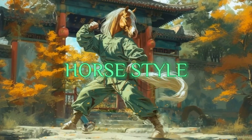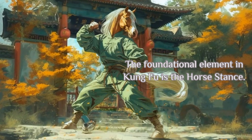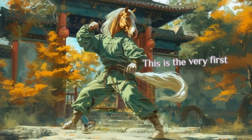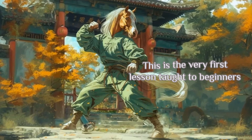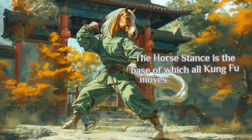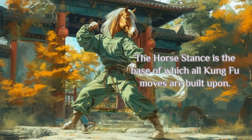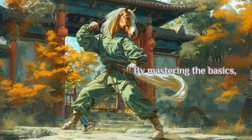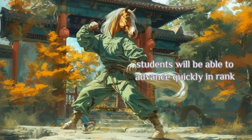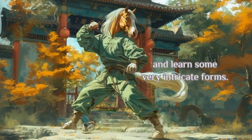Horse Style. The foundational element in Kung Fu is the horse stance. This is the very first lesson taught to beginners to help build leg strength and stability. The horse stance is the base upon which all Kung Fu moves are built. By mastering the basics, students will be able to advance quickly in rank and learn some very intricate forms.